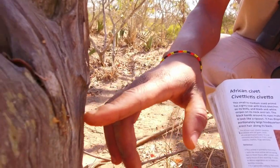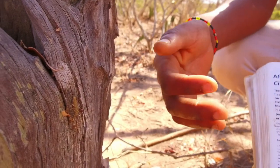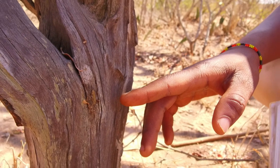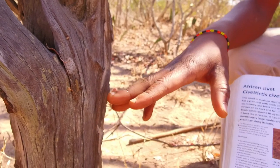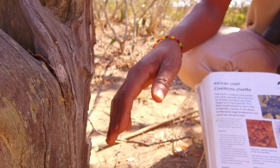This is an African civet anal pasting that he left early this morning. What he does is alert the other civets in this area that he is still occupying the space. Normally he will do this after two days, leaving markings on a stump or next to a termite mound.